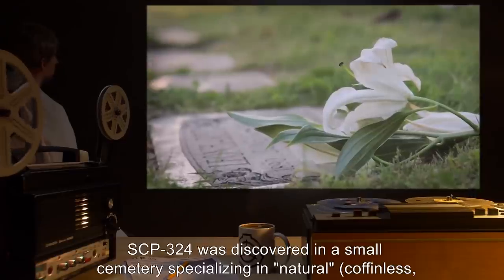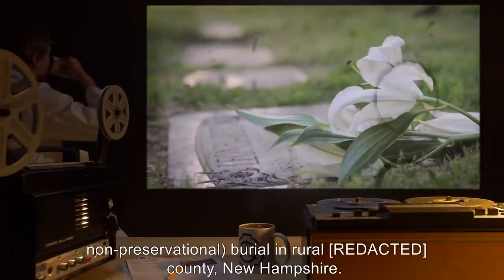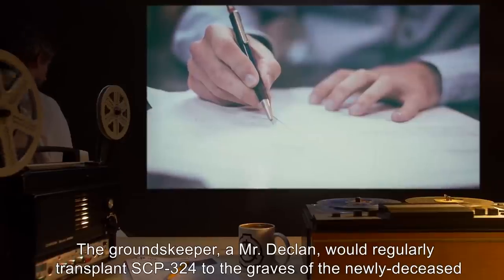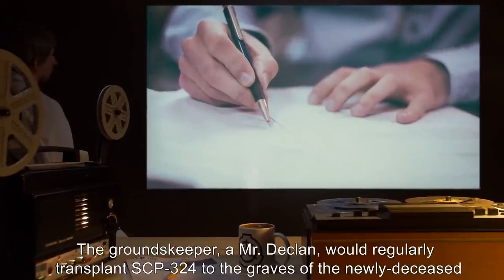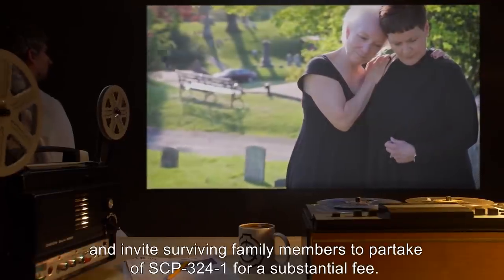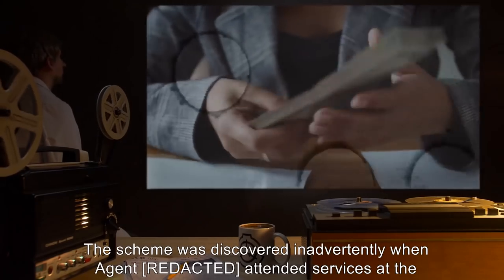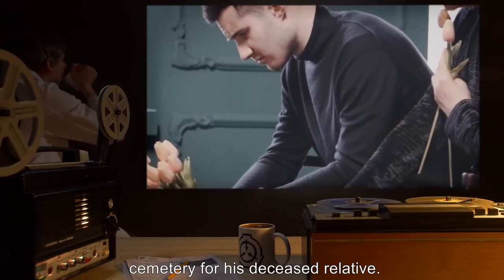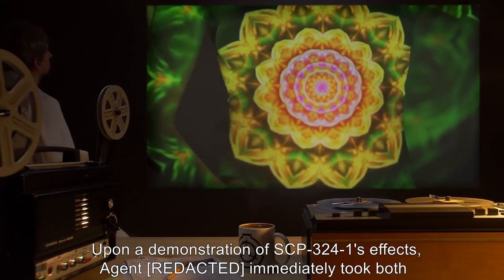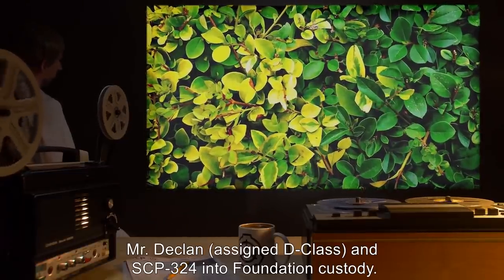Discovery: SCP-324 was discovered in a small cemetery specializing in natural, coffinless, and non-preservational burial in rural county, New Hampshire. The groundskeeper, a Mr. Declan, would regularly transplant SCP-324-1 to the graves of the newly deceased, and invite surviving family members to partake of SCP-324-1 for a substantial fee. The scheme was discovered inadvertently when an agent attended services at the cemetery for his deceased relative. Upon a demonstration of SCP-324-1's effects, the agent immediately took both Mr. Declan — assigned D-class — and SCP-324 into Foundation custody. Mr. Declan claimed the shrub had been on the grounds when they were purchased and knew nothing further of its origins.